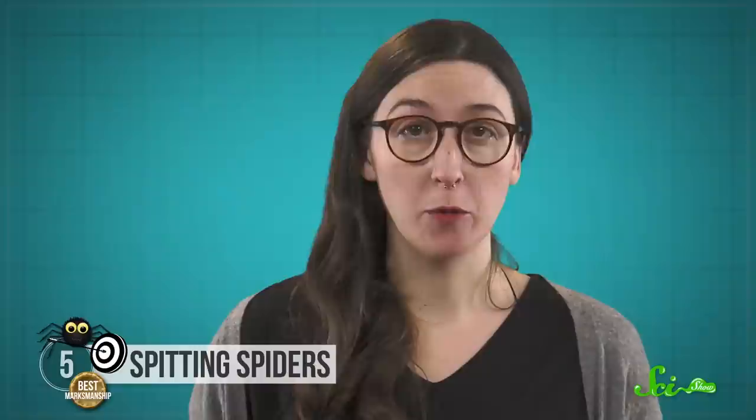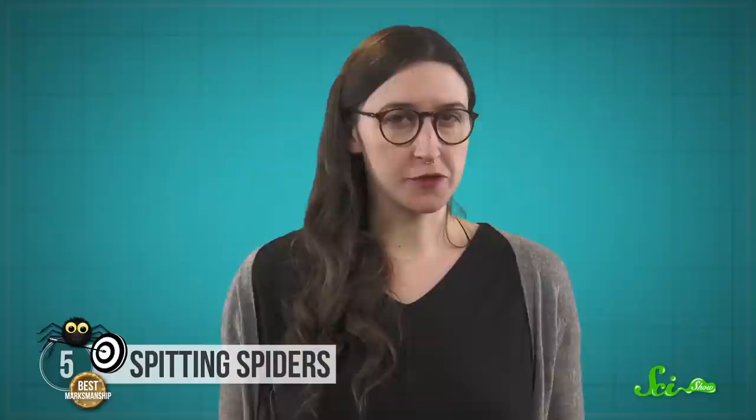The spider can even regulate how much spit it sprays depending on the prey's size and how much it's likely to struggle. Once its meal is firmly glued down, it will sidle up and inject its prey with venom to fully immobilize it before actually eating its meal. Scientists are still debating about whether that initial spit contains venom that immobilizes the prey or if it's just a kind of glue.